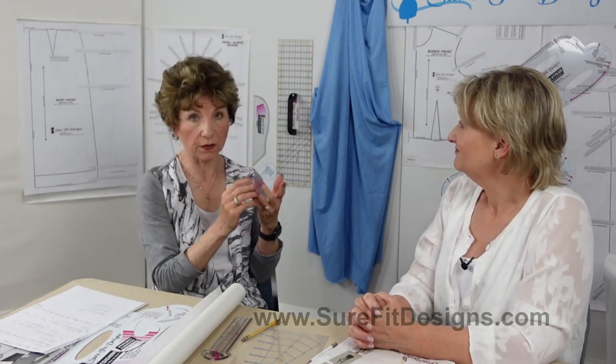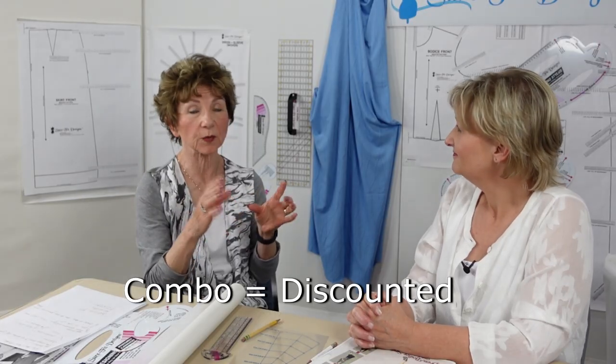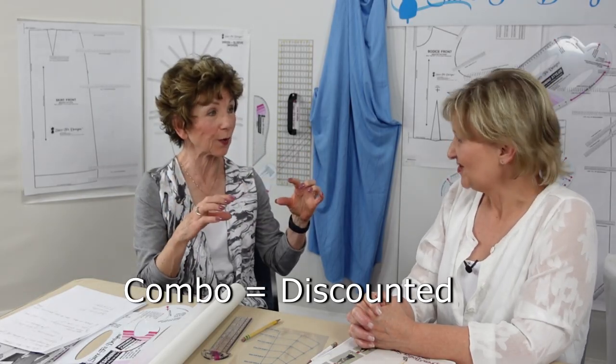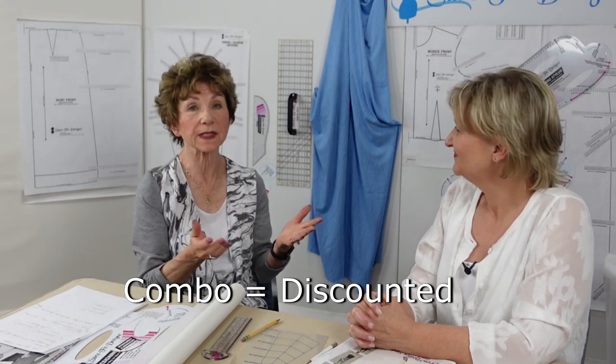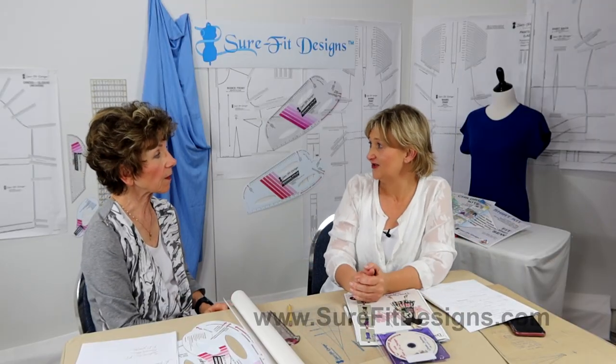The three primary kits — the dress kit, pant kit, and shirt kit — are available as a discounted three kit combo. Anytime you see the word "combo" on any of our websites, it means the items in there have been discounted. We try to put together the essential tools, which really gives you everything you need to get going.